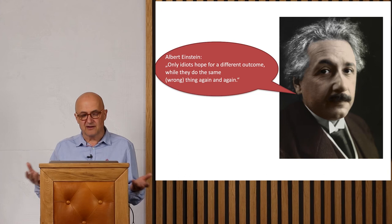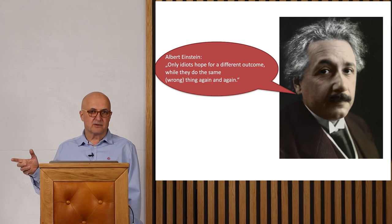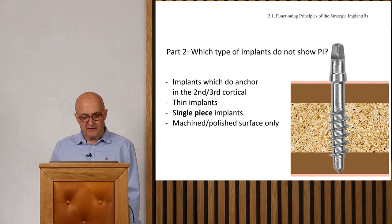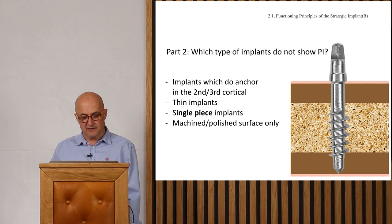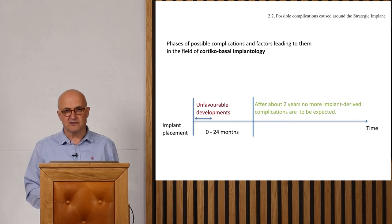For two-stage implants I conclude they are basically unsuitable. Conventional two-stage implants have so many disadvantages — the design is too stiff, the endosseal surface is far too large, the surface roughness brings only disadvantages, the implant body diameter is too large, and the multi-piece design has numerous disadvantages. There is in my view no point to use multi-piece implants. As Einstein said: only idiots hope for a different outcome while doing the same wrong thing again and again. Now let's look at the strategic implant — corticobasal implants. The diameter is very thin, the implants are fully polished, they are single-piece, and anchored in the second cortical. These are essentially traumatology devices used in an immediate loading protocol.